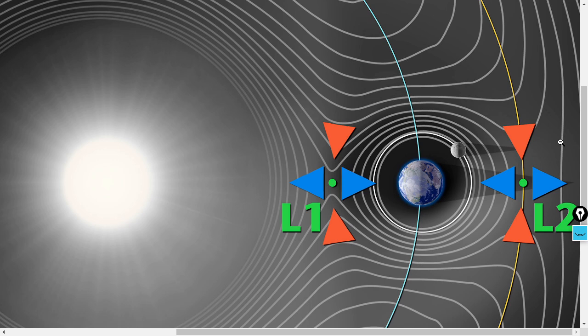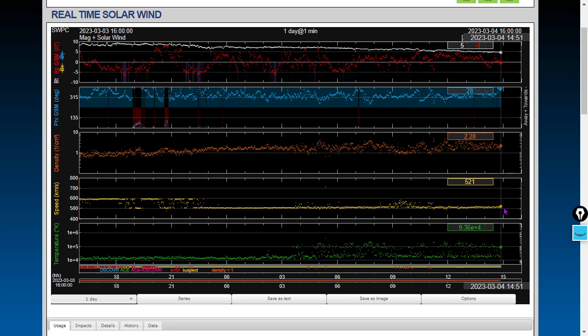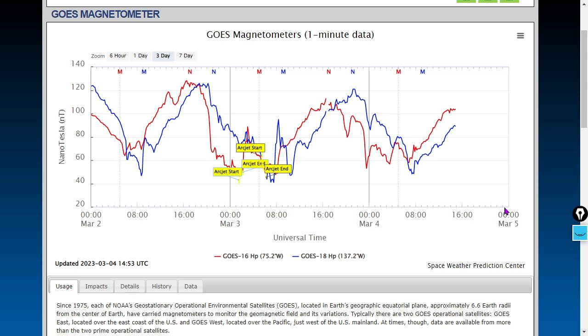Here's the real-time solar wind measured at Lagrangian point L1. Current conditions are 521 kilometers per second — still an elevated solar wind speed. Solar wind density is just over two protons per cubic centimeter. Expect to see a big uptick in solar wind density followed by a drop-down and a big increase in solar wind speed — that'll be the telltale signature of a coronal hole high-speed wind stream. We're expecting a significant impact from this coronal hole high-speed stream; it could even lead to KP5 or 6.